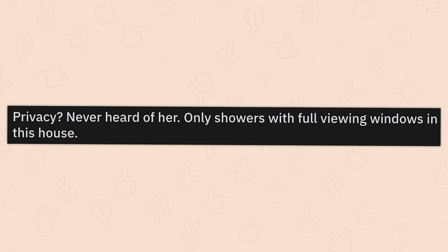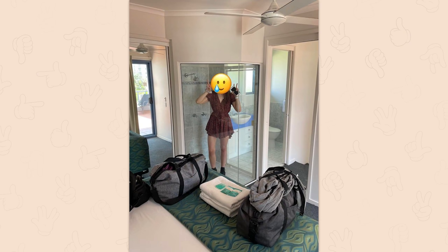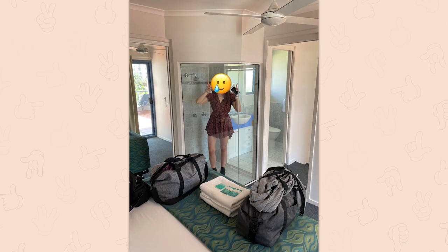Privacy? Never heard of her. Only showers with full viewing windows in this house. There are only like two applications for this kind of thing, and one of them I don't think I can show on YouTube, and the other one would be a honeymoon suite.